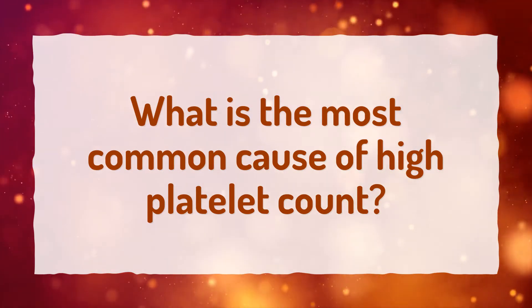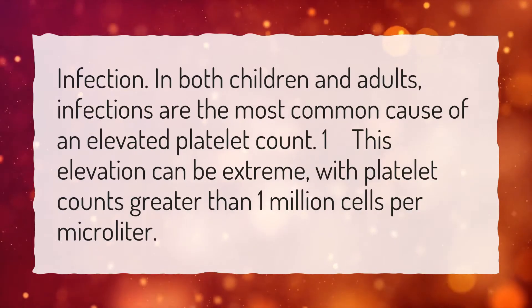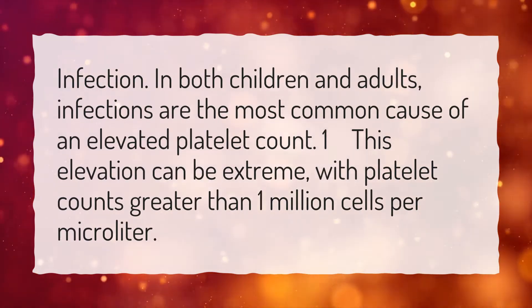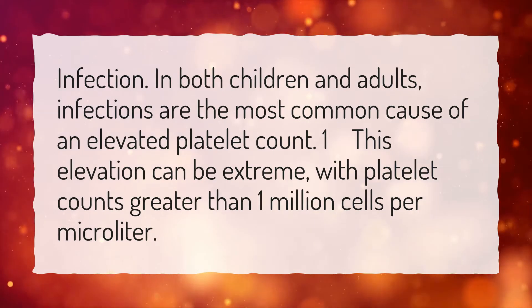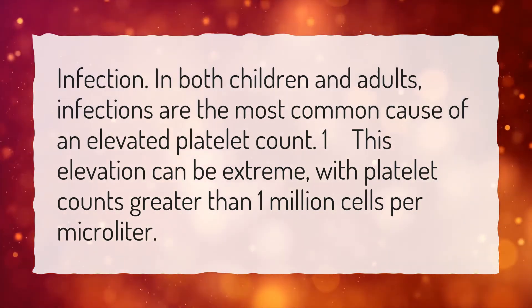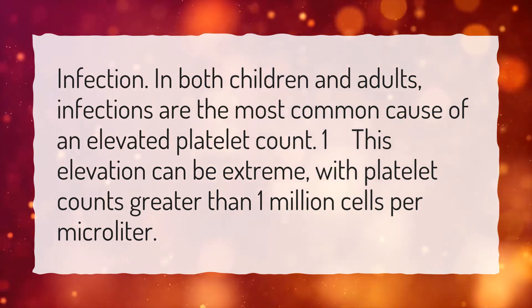What is the most common cause of high platelet count? Infection. In both children and adults, infections are the most common cause of an elevated platelet count. This elevation can be extreme, with platelet counts greater than 1 million cells per microliter.